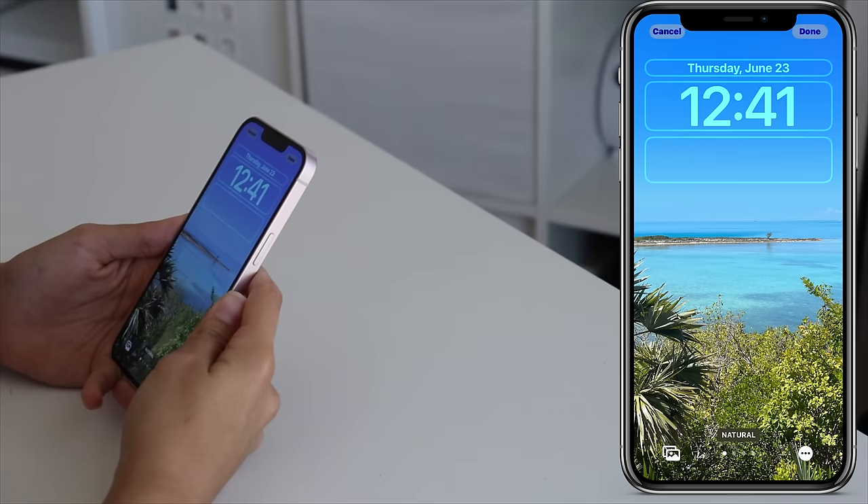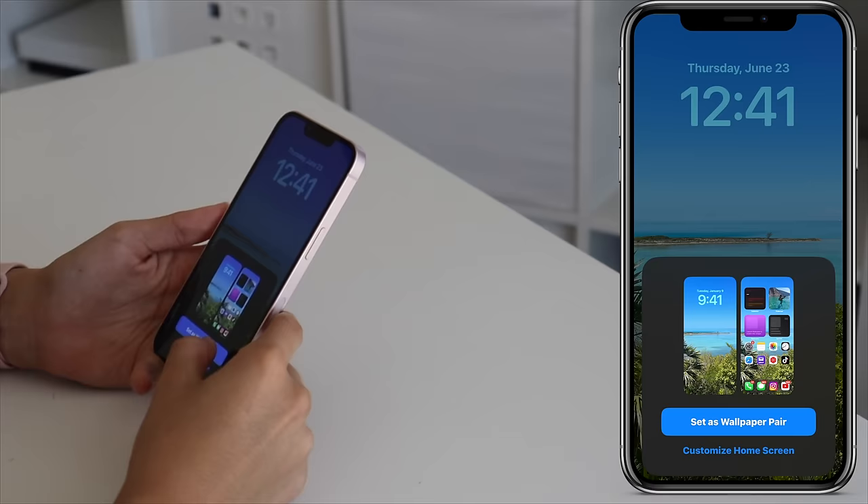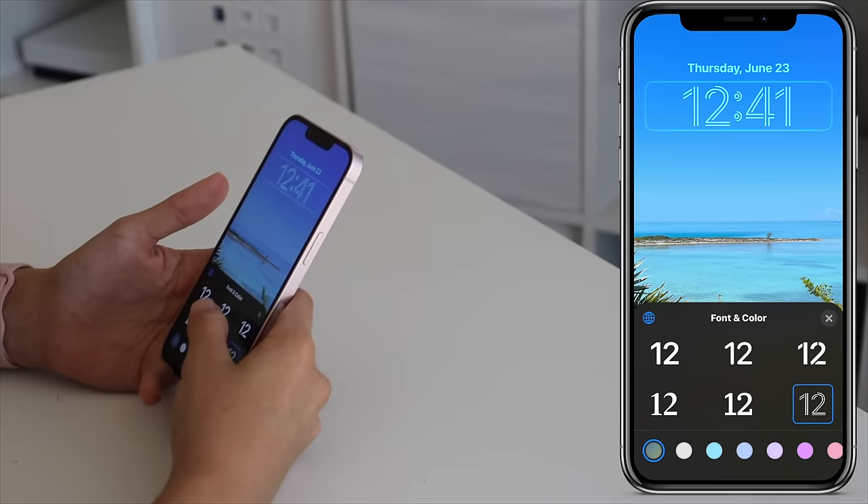This is a picture I took on vacation and it actually made it into a wallpaper. You can actually add filters to it if you want — most of those look kind of ugly, so let's not do that. But let's keep it like that — set as wallpaper pair. You can now even change the font of your time, so if you don't like the normal font, you can switch it to literally whatever you want.